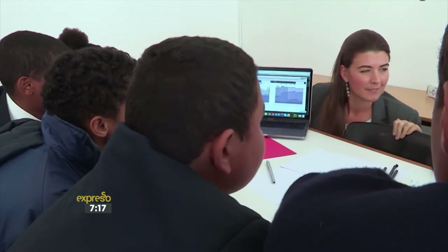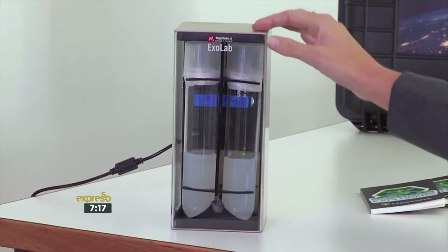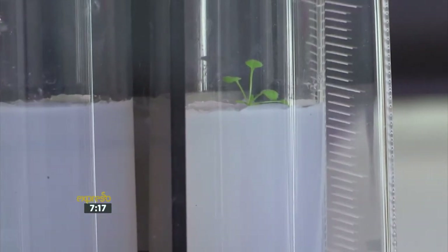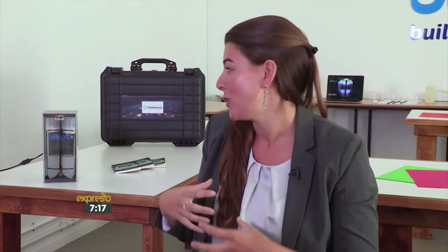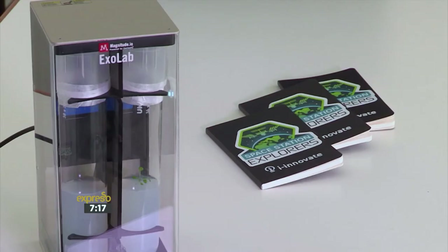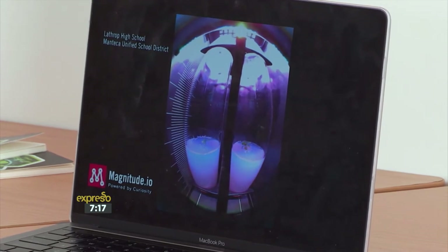Students receive a growth chamber in their classrooms and plant seeds into it. The chamber is designed to capture data about the environment — including temperature, humidity, carbon dioxide, and light levels. It also has a small camera inside that takes pictures 24 hours a day so students can really see the growth of their plant.